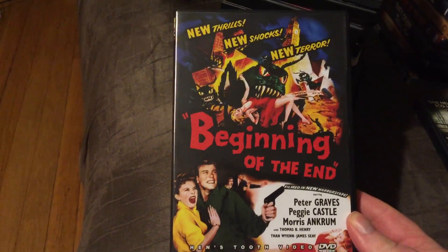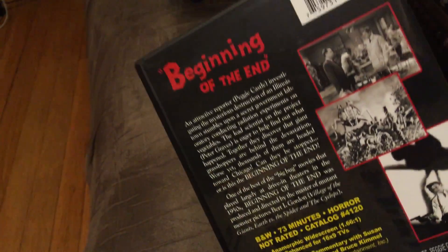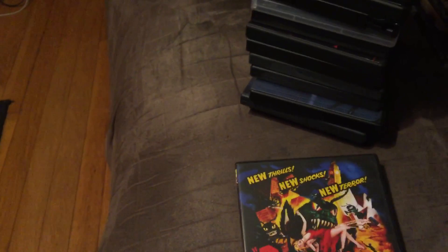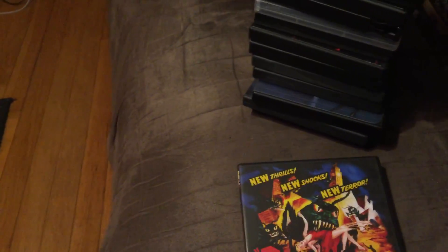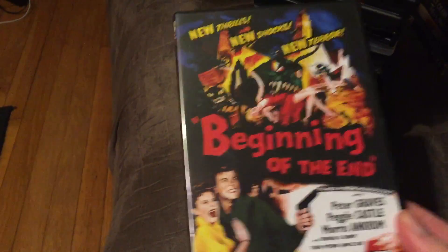Beginning of the End — this is a giant locust film from the 1950s. They get into a batch of farm feed that wasn't right, and of course they get mutated and turned into giant carnivorous locusts. Fun flick from the 1950s. Highly recommend it — a lot of fun.